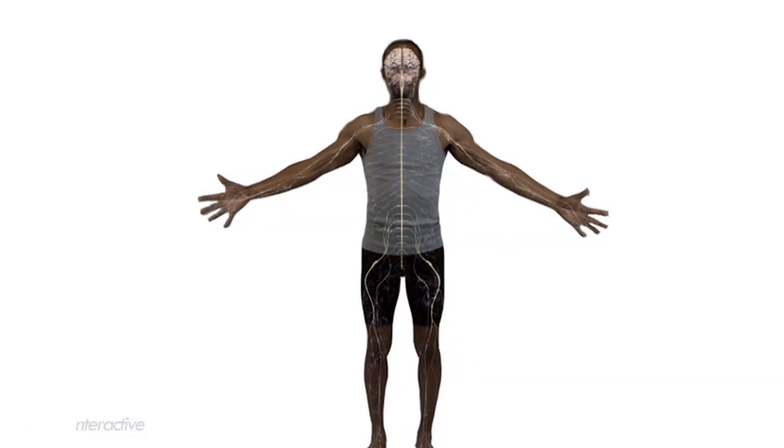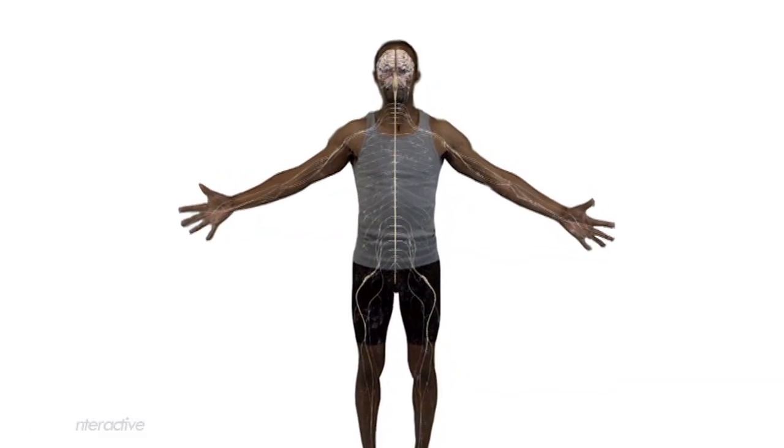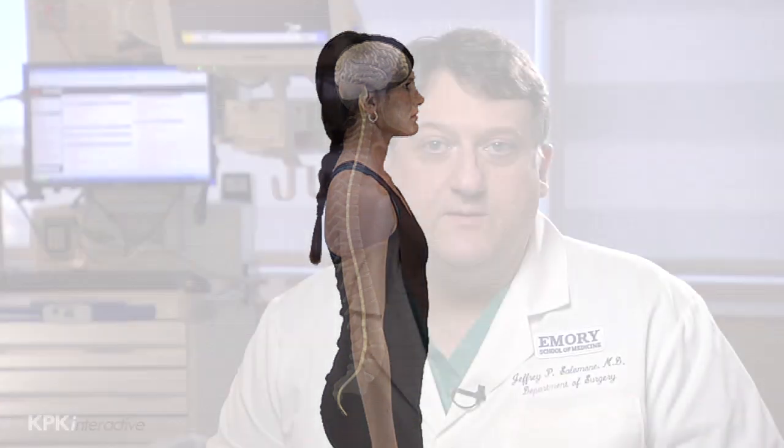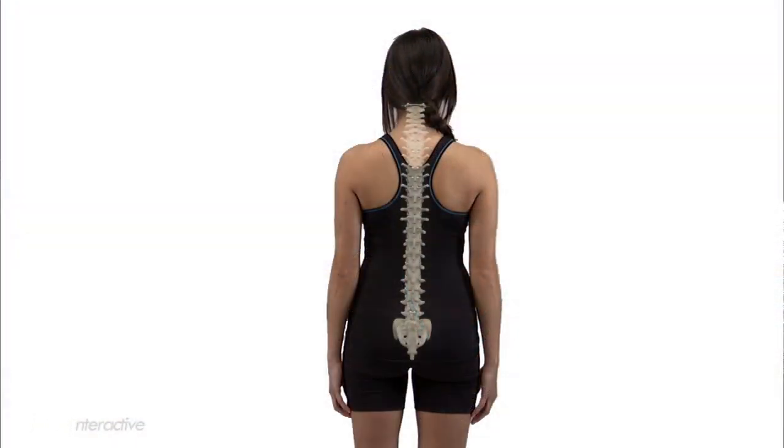The spinal cord is a very important part of our central nervous system, the overall system that controls and coordinates the activities of our bodies. Our brain is surrounded by the skull, while our spinal cord is surrounded by rings of bone called vertebrae, and both are covered by a protective membrane. Together, the vertebrae and membrane make up our spinal column, or our backbones.